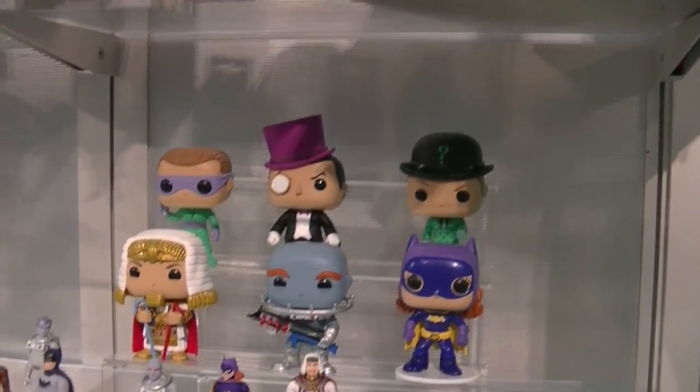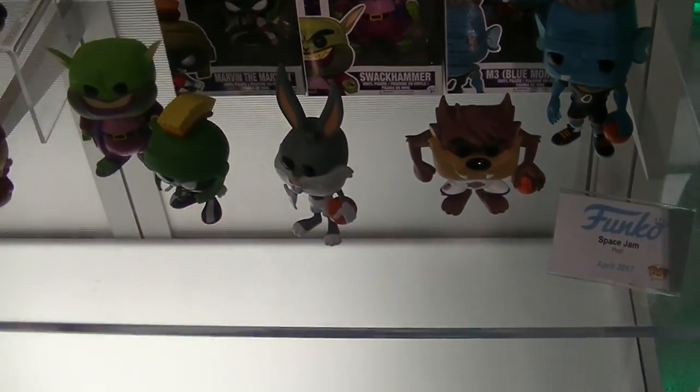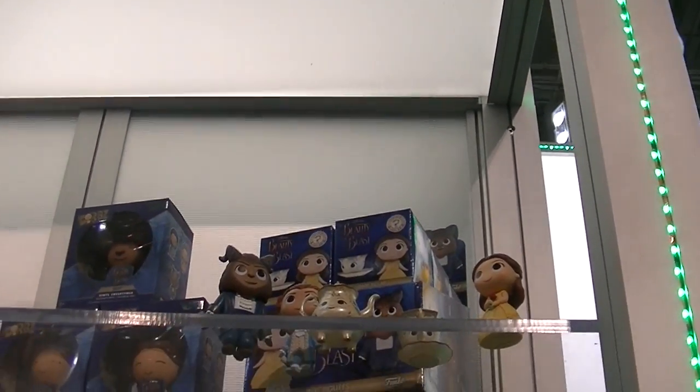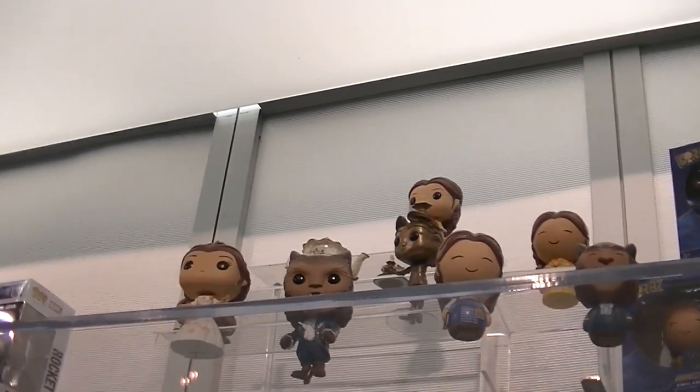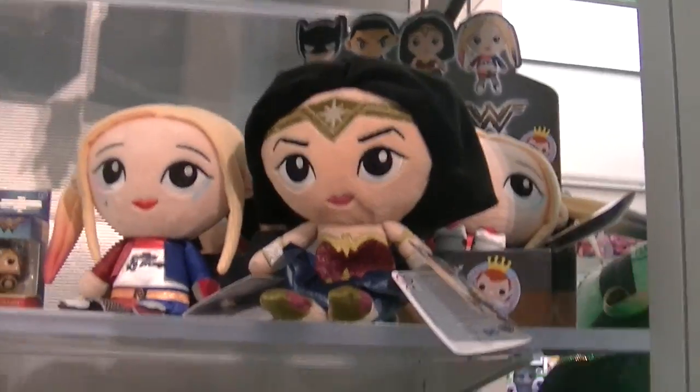Oh my gosh, they have that Egyptian guy — I can't remember his name. And Space Jam — what if Michael Jordan never made Space Jam? Beauty and the Beast Mystery Minis up there, and the new Pops — they're out now. So cool. I really love that Luna Rock Candy. And how cute are these plushies? Wonder Woman — adorable.